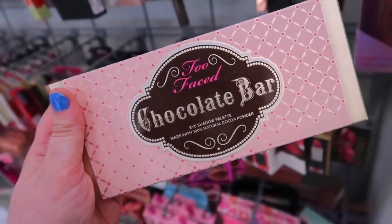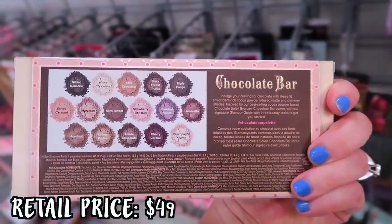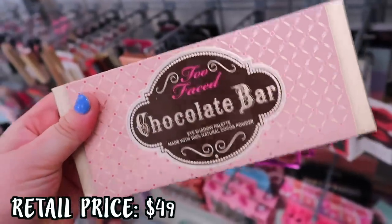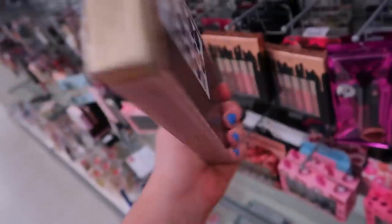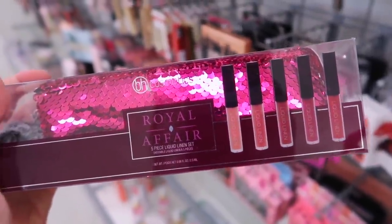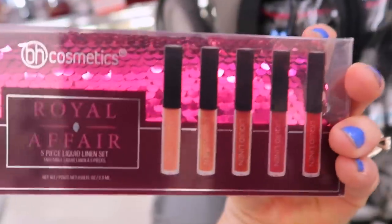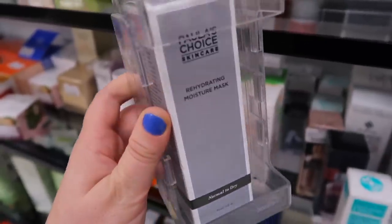My jackpot find of the week is the Too Faced Chocolate Bar Palette — they just put them out this weekend. They had a few at my store and I'm so excited to see this there. I don't think we've seen the original Chocolate Bar there for $19.99 — I thought that was a really great price. Then they have this BH Cosmetics Royal Affair 5-piece liquid lipstick set for only $7.99, plus you get a cute sequin bag. The colors look really nice — some neutrals, pretty much everything you need. So I thought that was a cute set.